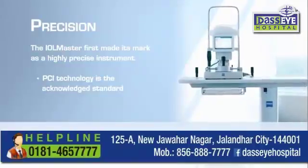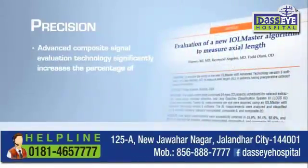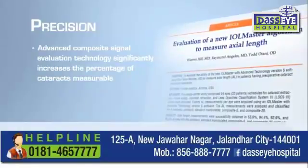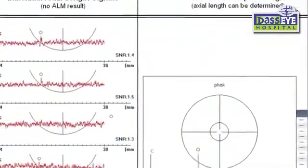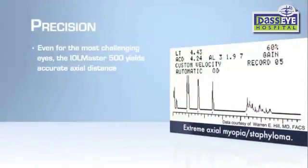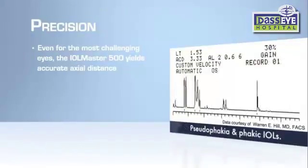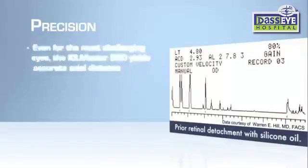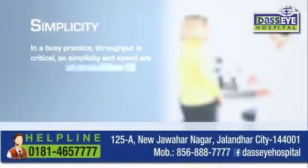Its advanced composite signal evaluation technology has raised the signal-to-noise ratio of each measurement significantly, increasing the percentage of cataracts measurable with optical technology. Even for the most challenging eyes — such as those with staphyloma, pseudophakic silicone-filled, or phakic implants — the IOL Master 500 yields accurate axial distance.